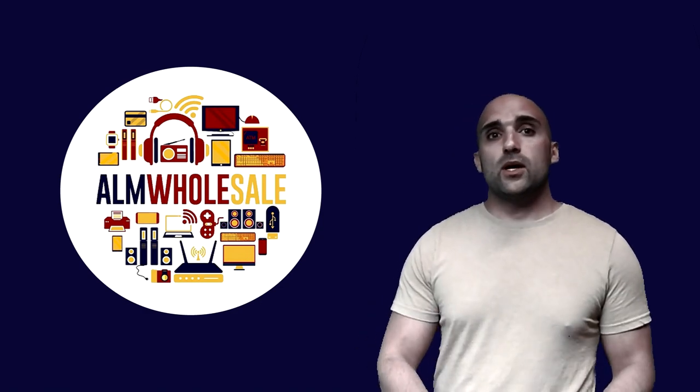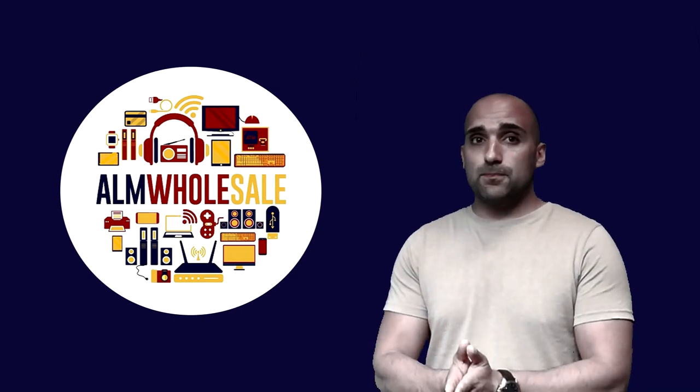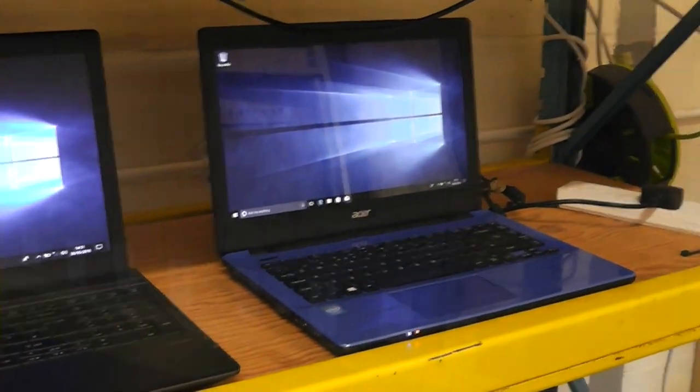At A&M Wholesale, we will sell you laptops that are fully tested and checked, with Windows installed and tested using the latest diagnostic software, complete with charger, clean and packaged in our custom made retail boxes.